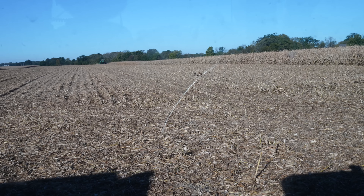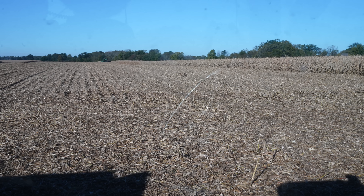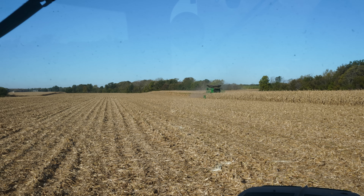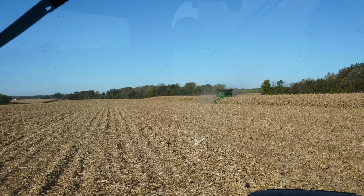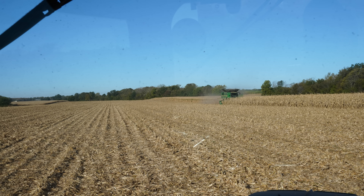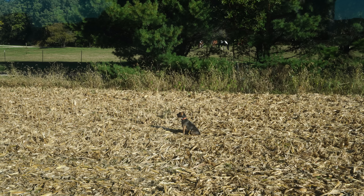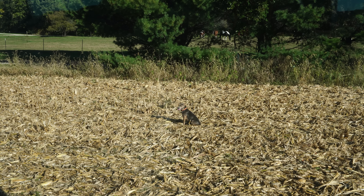There are just straight up two dogs out here in the field — they're gone, see you later. Those dogs are just out there having the time of their lives. That's how I would feel if I wasn't chained to the grain cart every day. I think he's tired from running from the combine; maybe you shouldn't get in the cornfield, buddy.